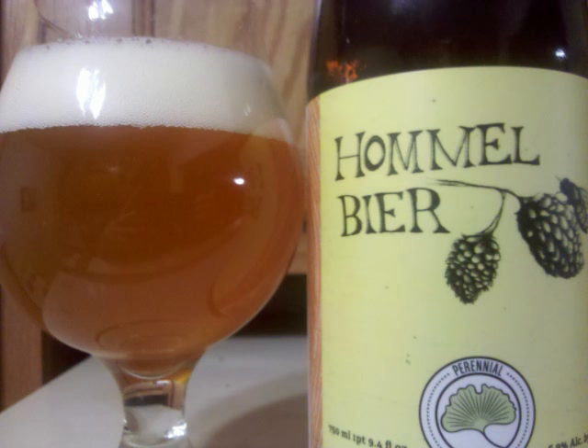The nose features pale malts, some spicy Belgian yeast, and an aromatic hop presentation mainly centered in the citrus and grapefruit region.